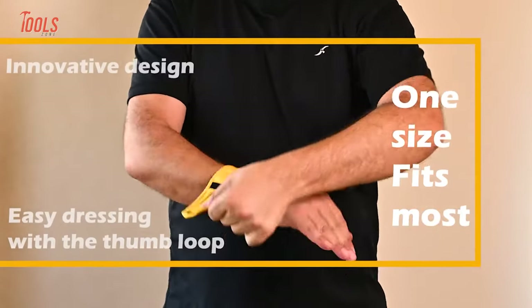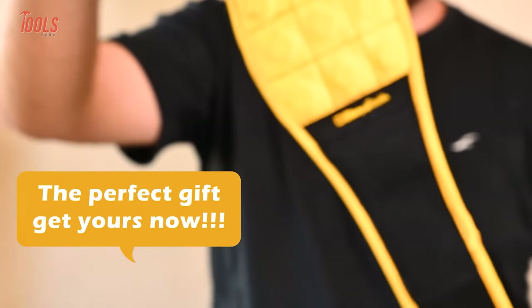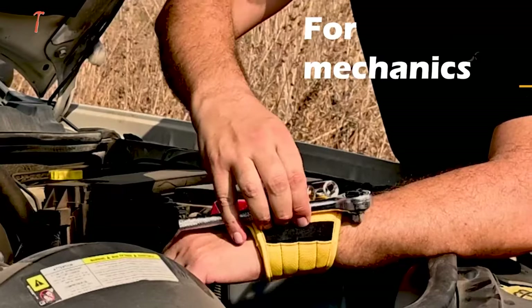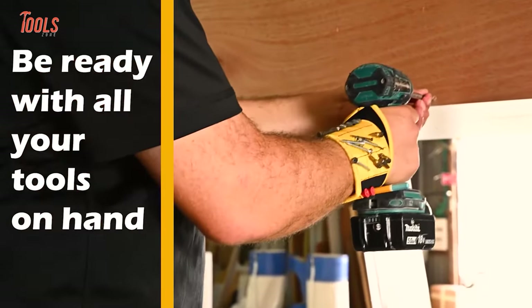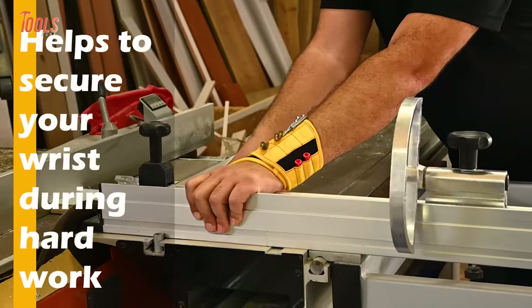The wrist support design is highly adjustable and comfortable, making it easy to wear for long periods of time. The thumb loop ensures a perfect fit and provides additional support for your wrist during hard work. With its lightweight and breathable perforated neoprene fabric, you'll hardly notice it's there. This wristband prevents rotation of the strap and sliding up and down your arm, so once your tools are placed on the magnets, they'll stay in place without any adjustment.